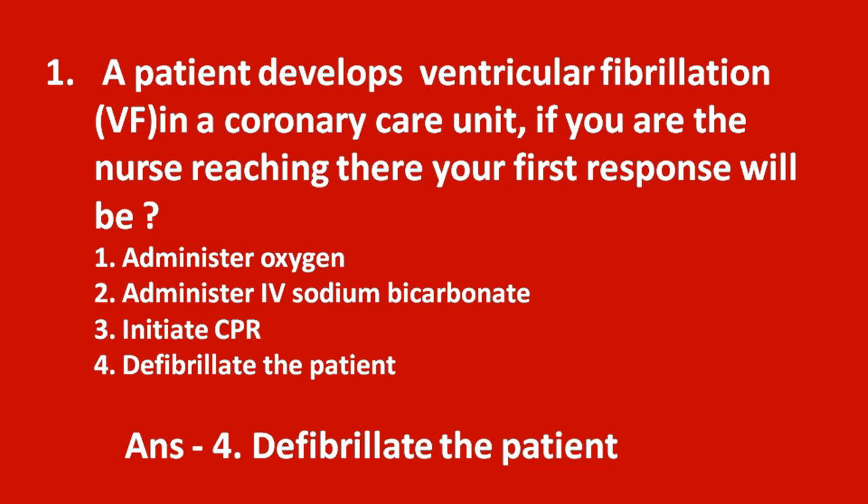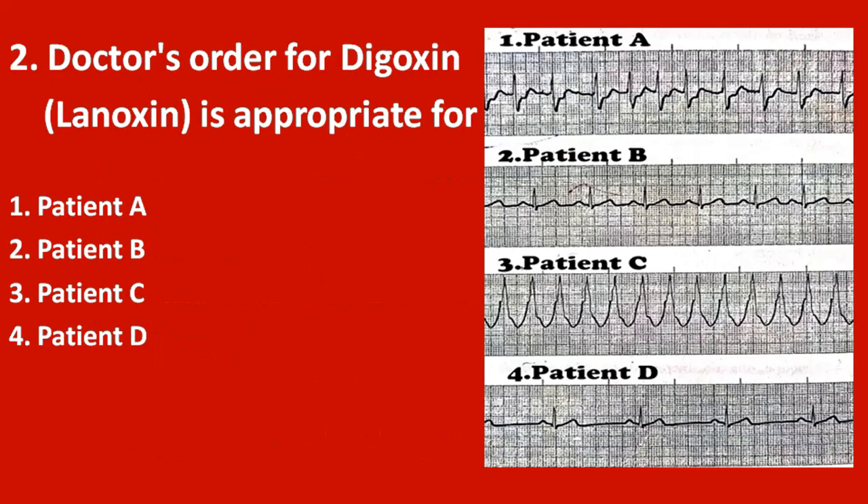The correct answer is option 4 — defibrillate the patient. Ventricular fibrillation is a dangerous arrhythmia and it should be immediately managed with defibrillation.